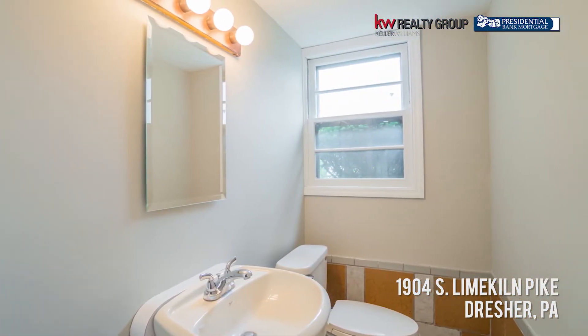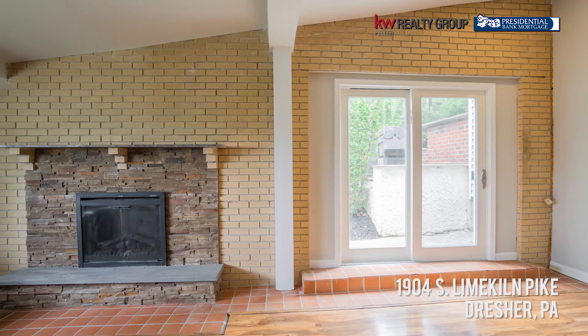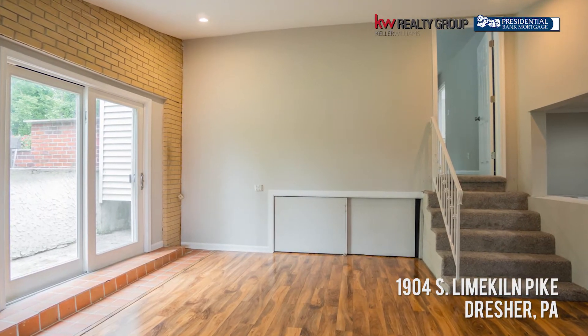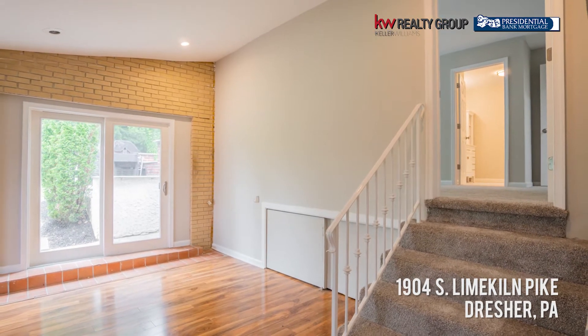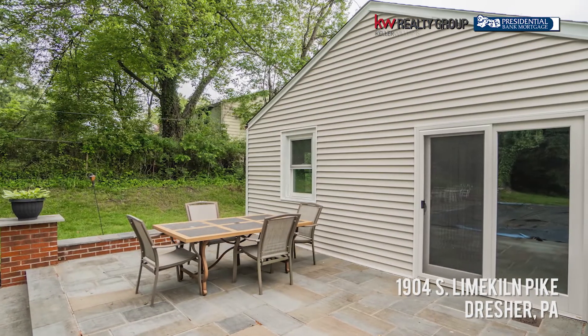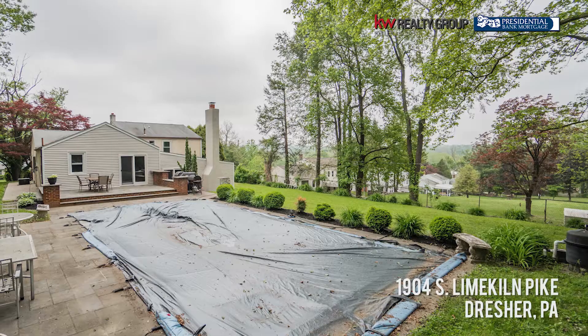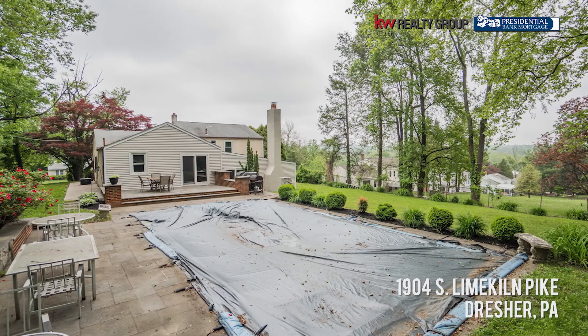Look at this beautiful fireplace — can't you just envision sitting around it? The kids are going to be running around and there's just tons of space. You have access to the backyard which has a beautiful swimming pool. You're on almost a half an acre, with a beautiful patio, an enormous swimming pool, and tree-lined privacy. What more could you possibly want?